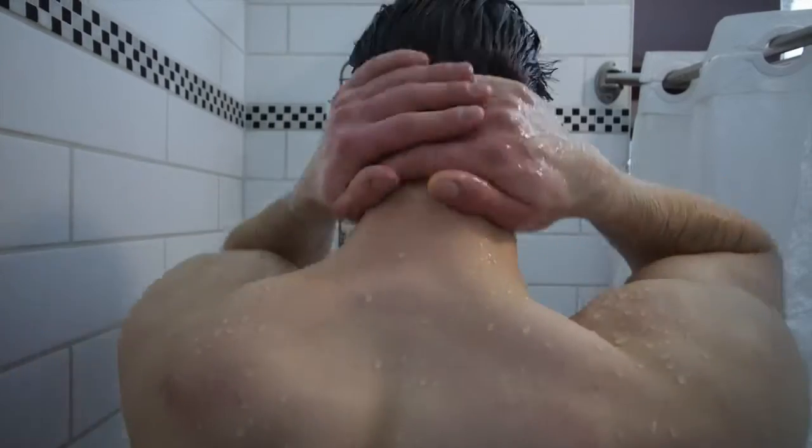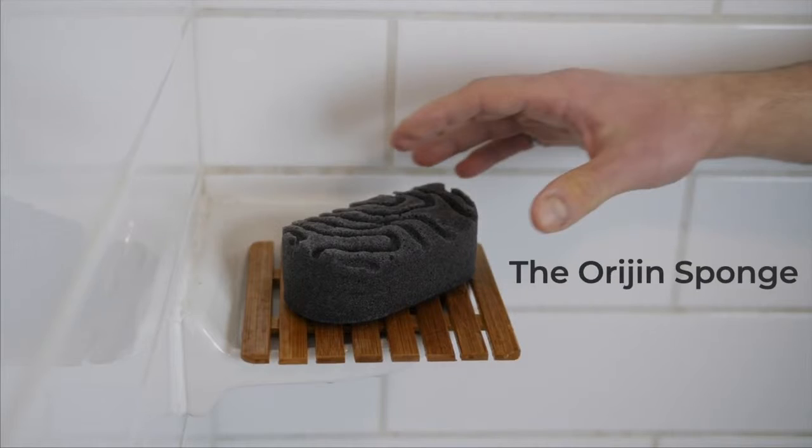This is Jamie. And like most people, he starts his day off with a shower. Jamie's showers have been pretty special lately, and that all has to do with this guy — the Origin Sponge.